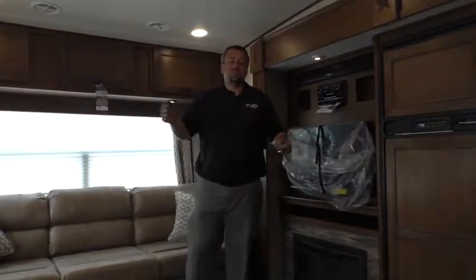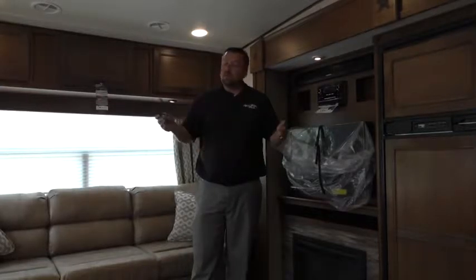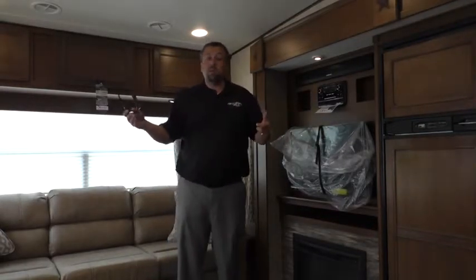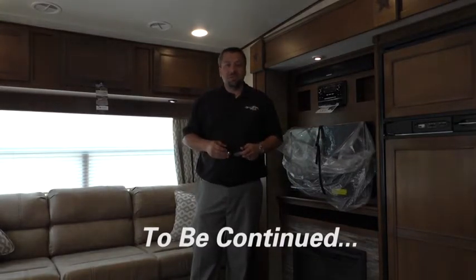All right guys, thanks for joining us for another Fun Fact Friday, touring our Light 297 with us. Remember: 31 and a half feet long, 7,500 pounds, three slides. This is the biggest little fifth wheel on the market. Thanks for joining us and we'll see you again next week.